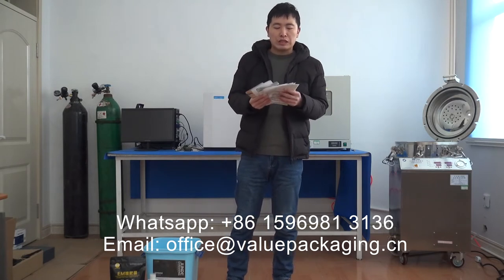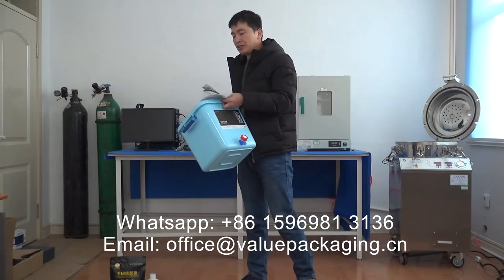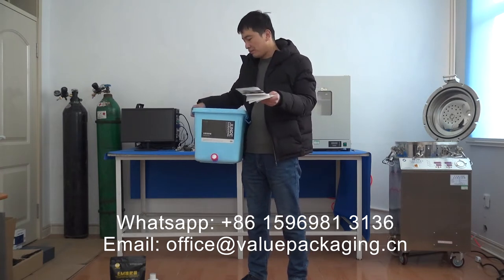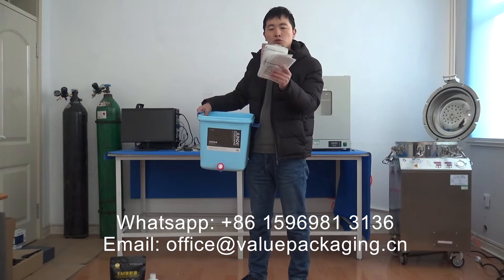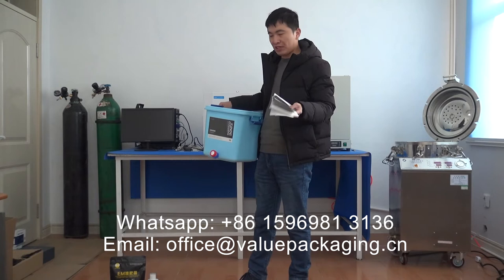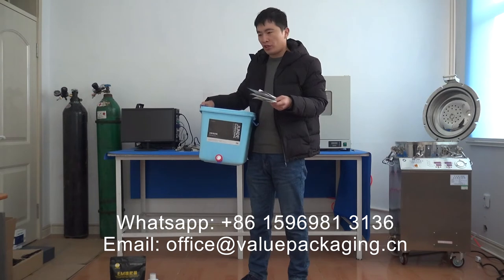So we are going to perform the test in our home compostable conditions, and this is a compostable container we got. As this is winter in China with lower temperature, here we are going to put these compostable bags in the container and get some compost bacteria to start the test and see how these bags compost in this home condition.